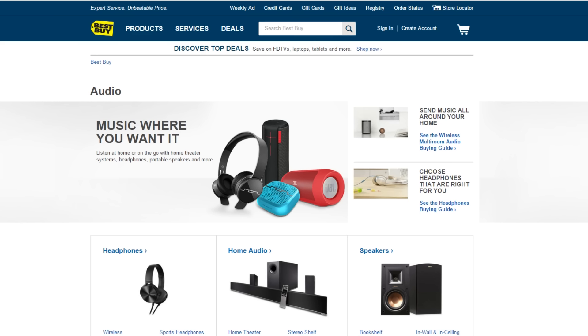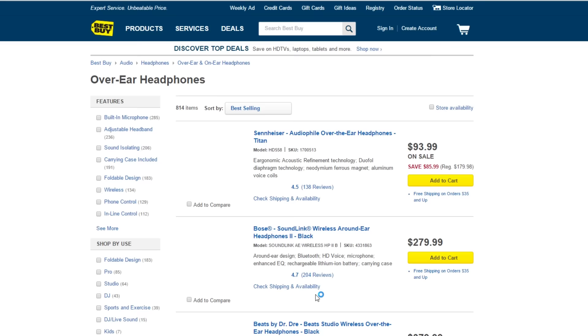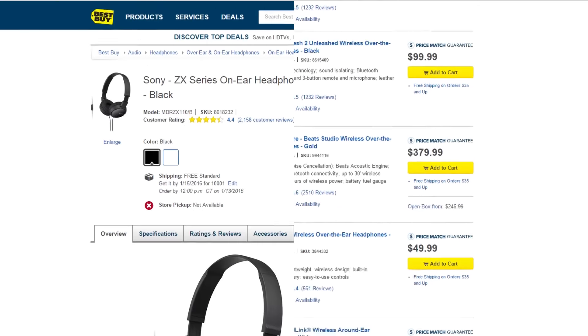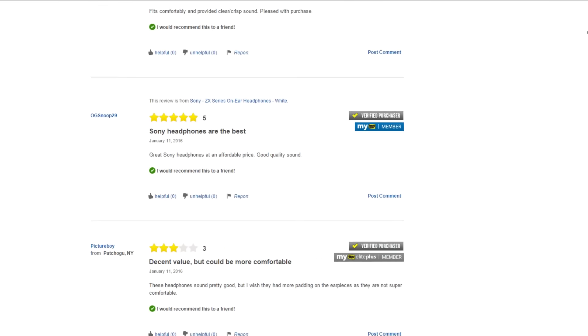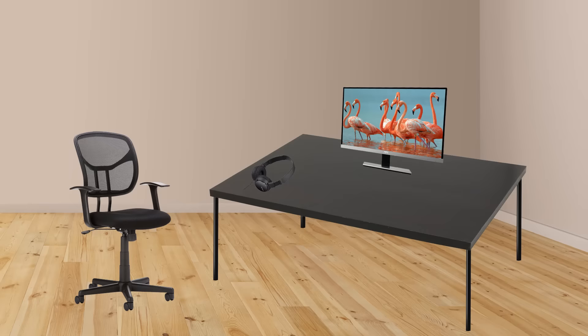Now let's talk about audio. Personally, I think that headphones are a must when you're doing content creation. Speakers, on the other hand, are optional. So for the sake of our budget, we're going to focus on just headphones. Keep in mind that we are trying to save money, which is why I chose the Sony ZX. These are only $20. They're not going to sound amazing — they're going to sound like $20 — but you can always put more money towards better headphones later.